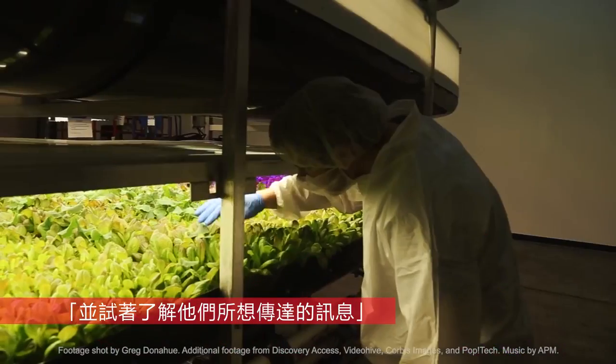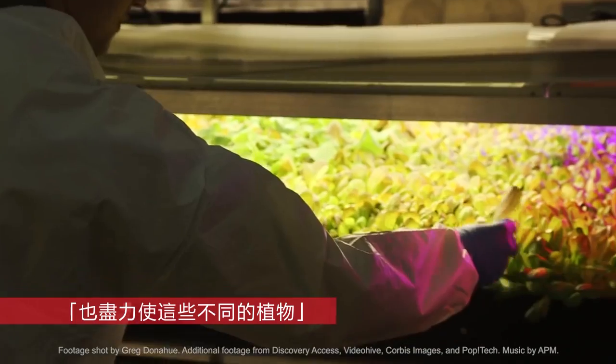We listen to the plants very carefully to try and understand what they're telling us, and try to optimize all these different qualities of a plant. It's a tough business, but it's one that's going to stay and it's going to have a bigger and bigger impact.